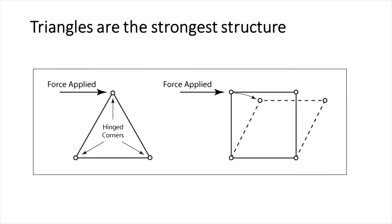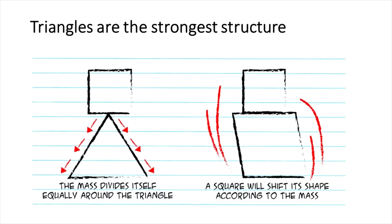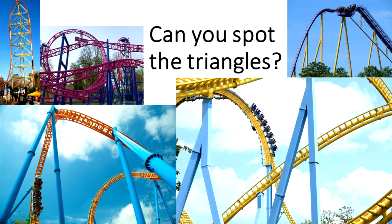Triangles are the strongest shape because any added force is evenly spread through all three sides. Not just roller coasters, but really any structure requiring a strong and rigid construction depends on triangles. Triangles work wherever strength and rigidity are important.